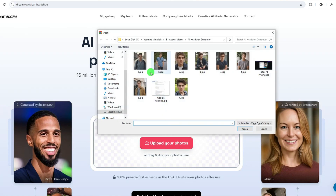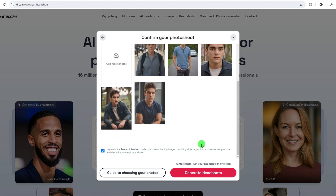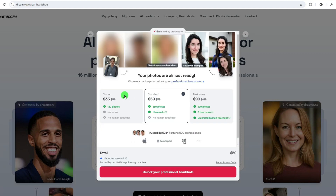It works by uploading at least five of your own photos and getting accurate AI headshots without the AI look. The results will be sent directly to your email, which means they won't keep them on their site. If you're looking to enhance your online presence, seeking the perfect LinkedIn photo, or want to refresh your social media profiles, Dreamwave AI offers an unparalleled experience. Pricing starts at $35 for 120 photos.